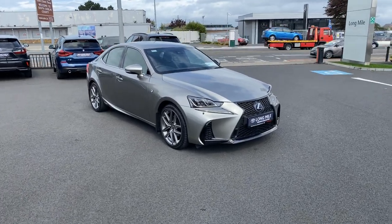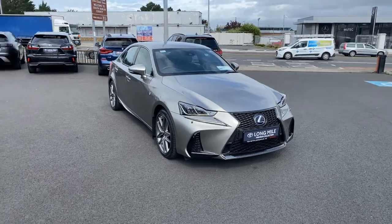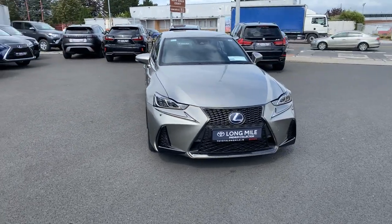Welcome to Tired Along Mile, just into stock this 172 Lexus IS300 2.5 Hybrid F Sport model.